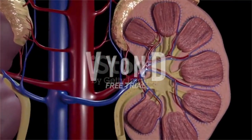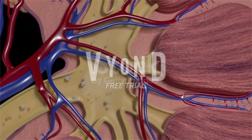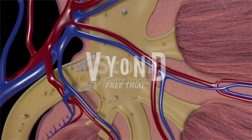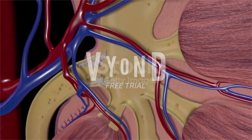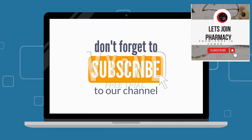These are the important signs, symptoms, and causes of kidney stones. In the next video we will discuss the diagnosis and treatment of kidney stones. If you like this video, subscribe and turn on the bell icon so that you can get further notifications. Thank you.